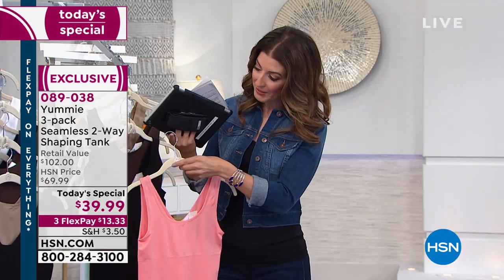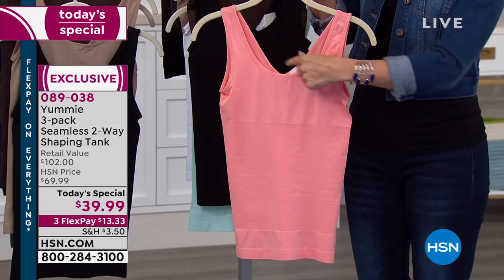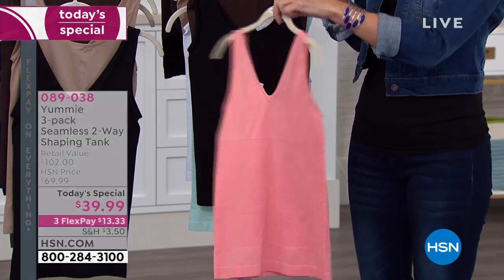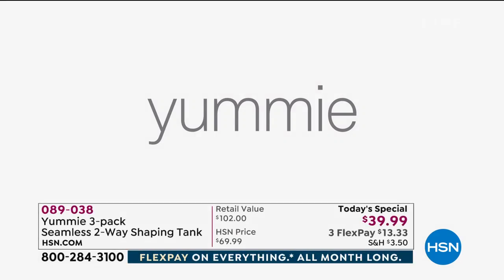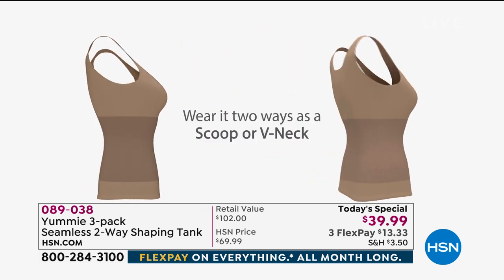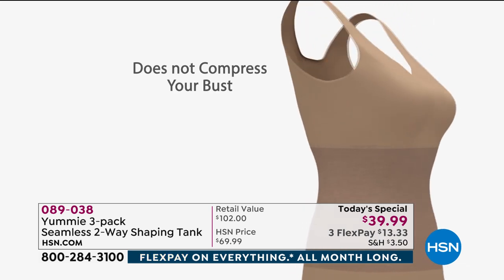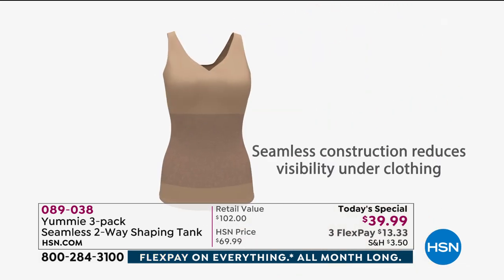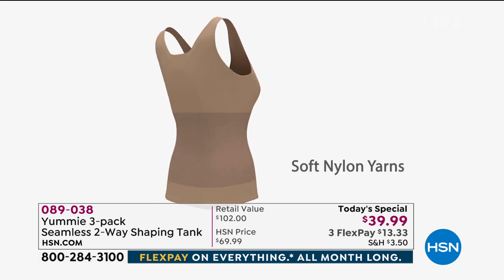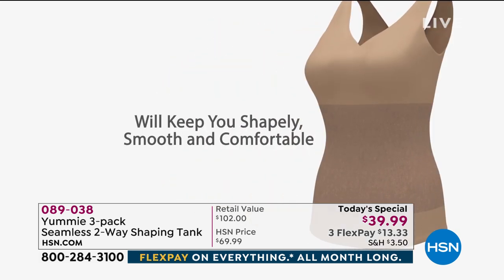Just to show you the reversibility — I think this is really ingenious. You can wear it with a scoop neck in the front or with the V-neck in the front. The tags are designed to be easily removed — they're a pull-away tag. It doesn't matter what your style is or what layering pieces you have on; you can flip it around every day and pick your favorite neckline. Everything about it is going to fit like a dream.